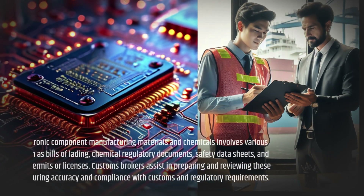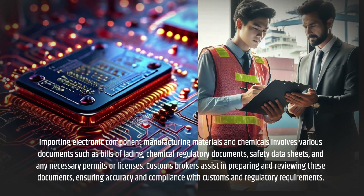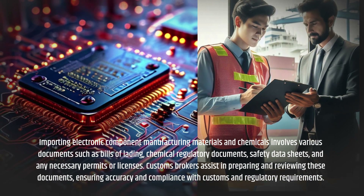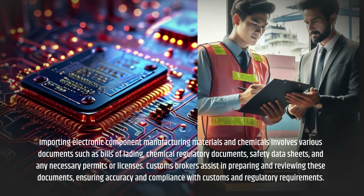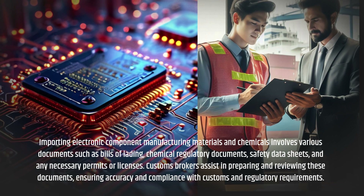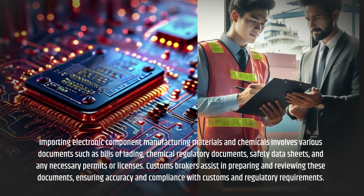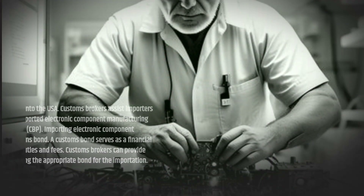Importing electronic component manufacturing materials and chemicals involves various documents such as bills of lading, chemical regulatory documents, safety data sheets, and any necessary permits or licenses. Customs Brokers assist in preparing and reviewing these documents, ensuring accuracy and compliance with customs and regulatory requirements.